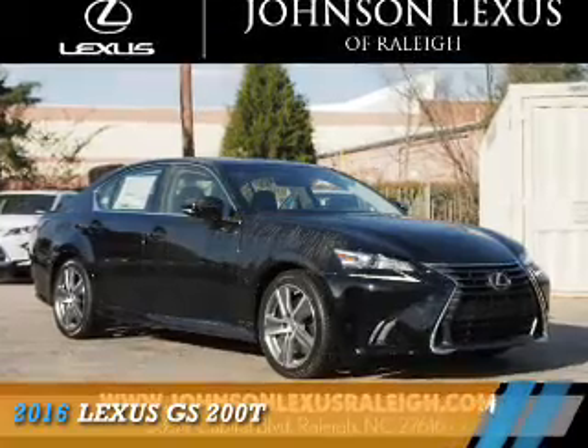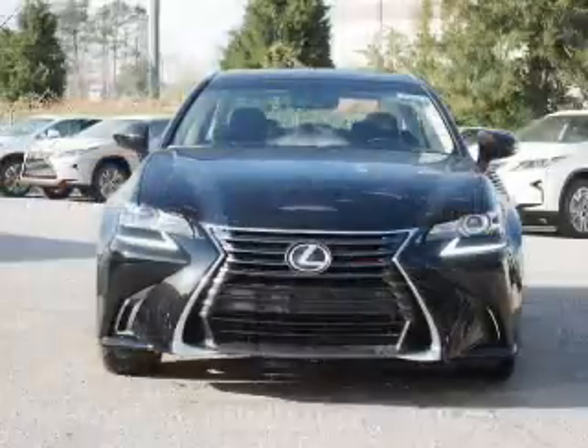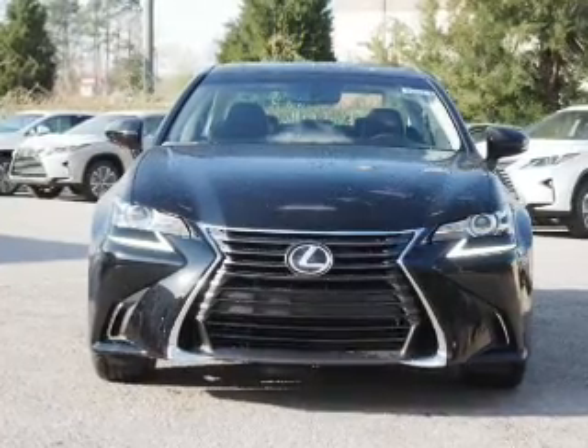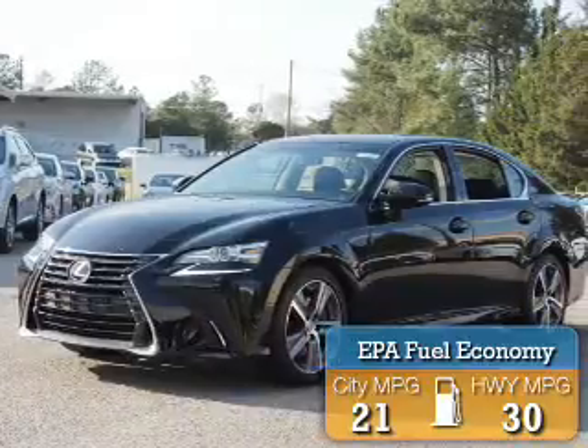This could be the vehicle you're looking for. It's powered by rear-wheel drive, a 2-liter, 4-cylinder engine, and an automatic transmission. Great fuel efficiency saves you money by requiring fewer trips to the gas station.